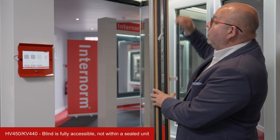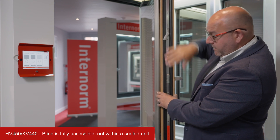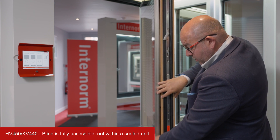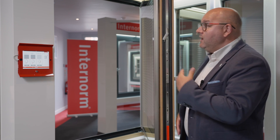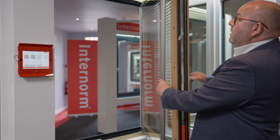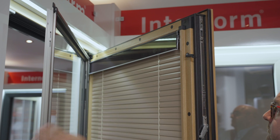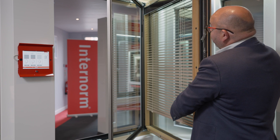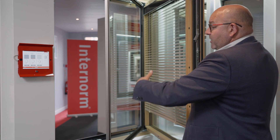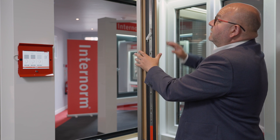Unlike the majority of windows in the UK, that blind is not located within the sealed unit. If anything goes wrong with a blind that's in the sealed unit, you pretty much have to tear the whole window apart to get to it and replace the unit. With Internorm, because we open inwards — we're a tilt-and-turn company — we can open the window inwards and get to this blind should you ever need to repair, replace, or change it.